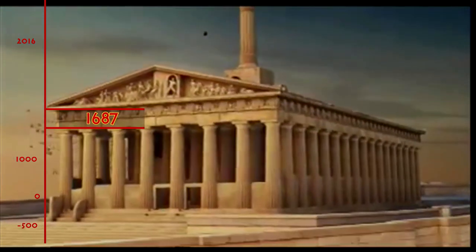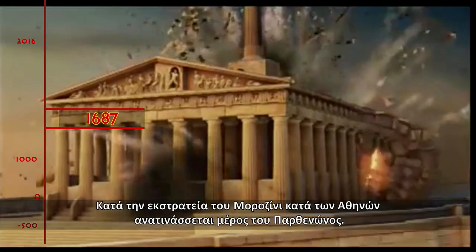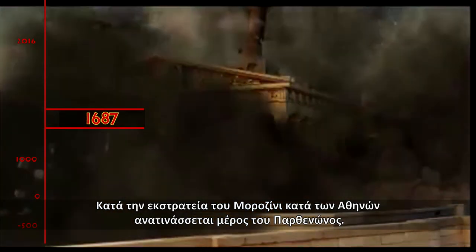1687. Destruction of the Parthenon by a Venetian bomb during Morosini's expedition.